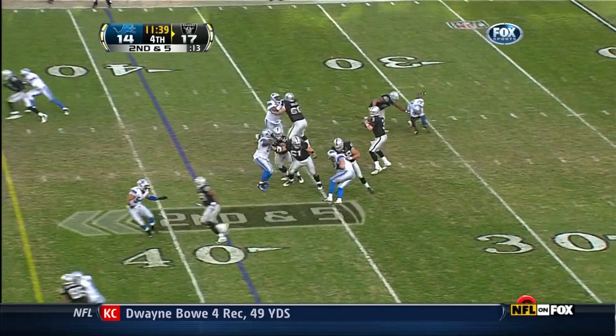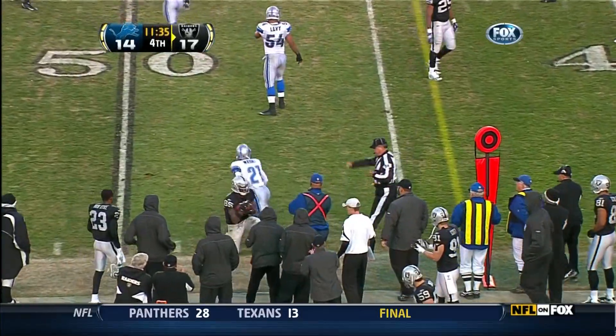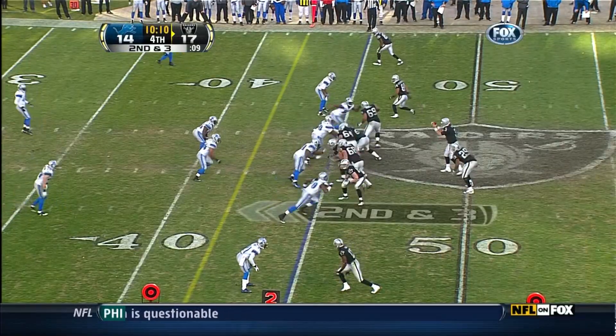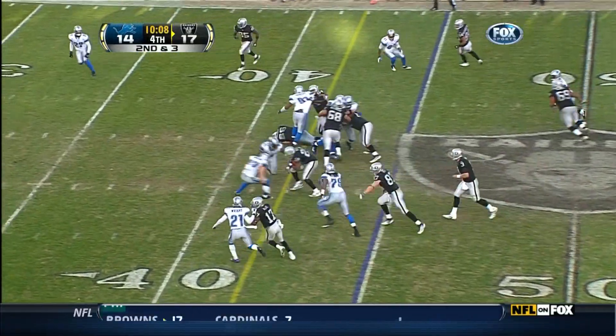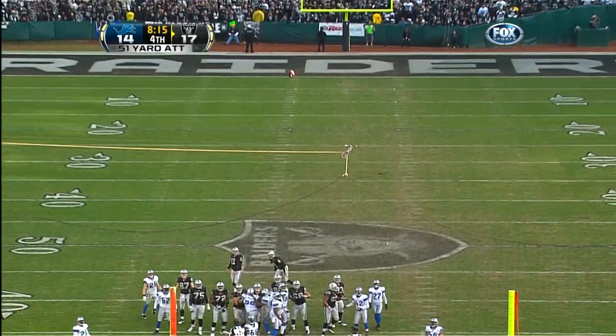Detroit dodging a big, big bullet here down by three. With Burleson, with Calvin Johnson, with Pettigrew, they ought to be able to do more damage. They have a steady rotation that ought to wear down the Raiders' offensive line, and it's just not happening. They had to call the timeout or it would have given the Raiders a first down.